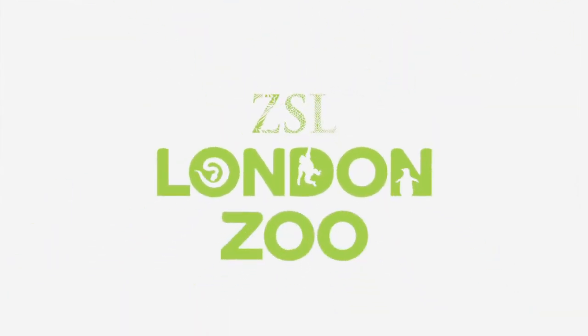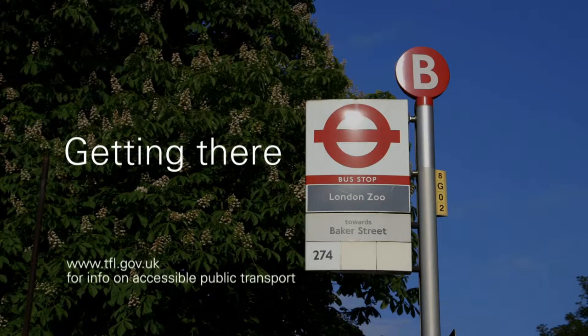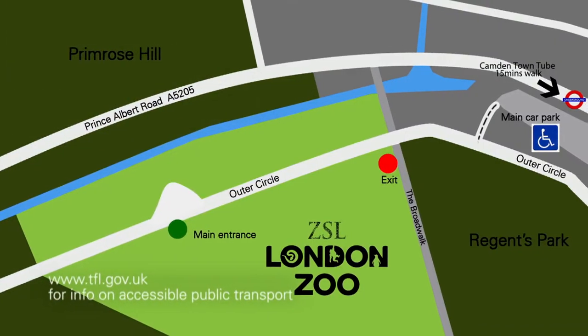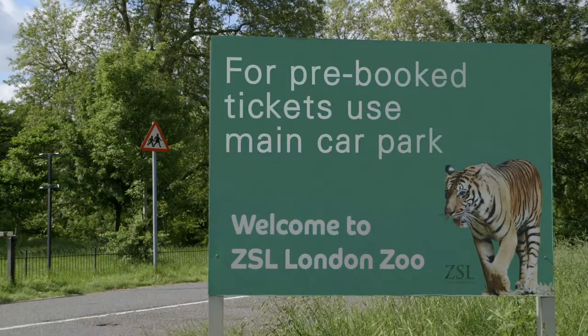Welcome to ZSL London Zoo. The closest bus route is the 274 and Camden Town Underground is a 15 minute walk away. For information on accessible transport go to www.tfl.gov.uk.